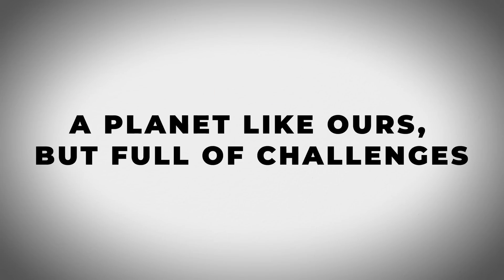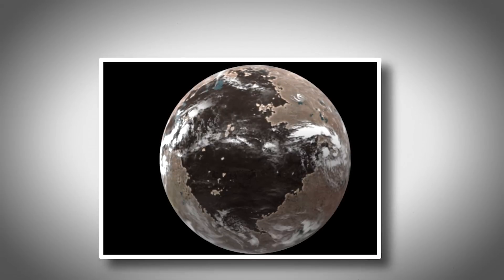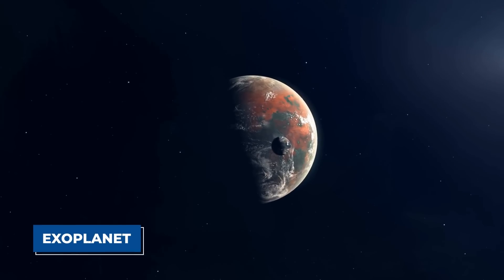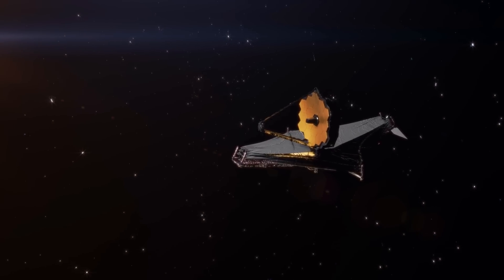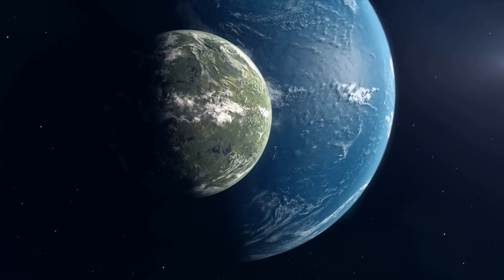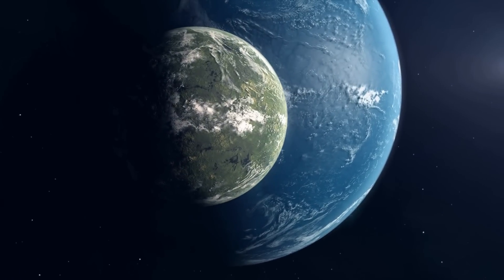A planet like ours, but full of challenges. Scientists are searching for planets like Earth, and one of the most promising ones they've found is Proxima b, the closest exoplanet to us. Thanks to the James Webb Space Telescope, we now have a clearer picture of this planet. It looks a bit like Earth, but there are also big differences.